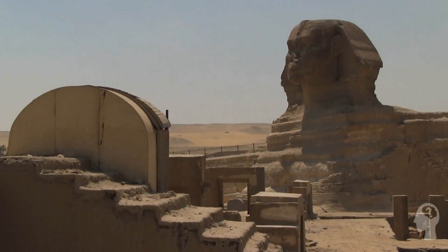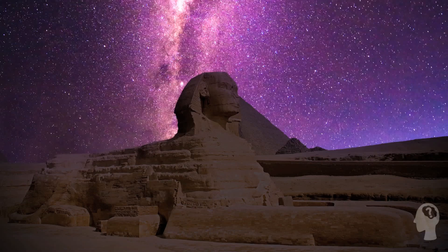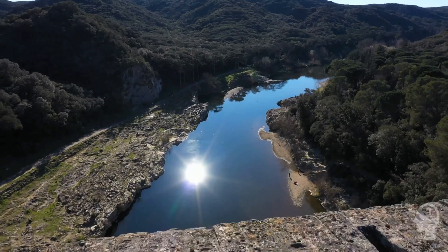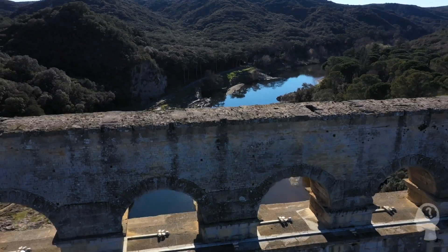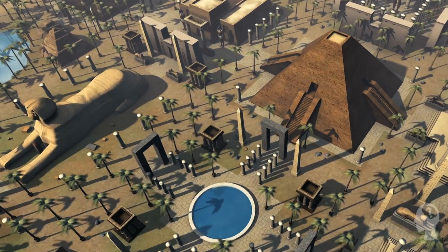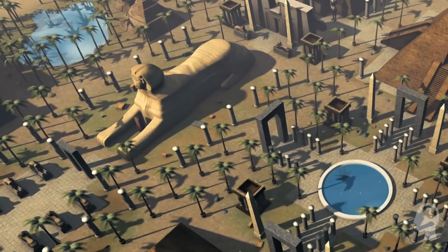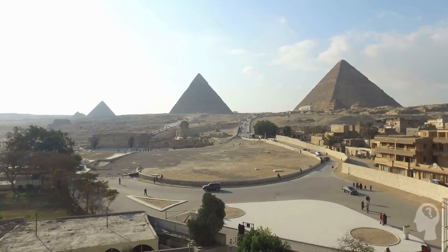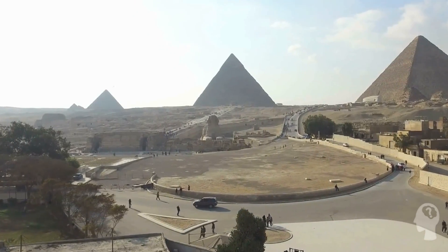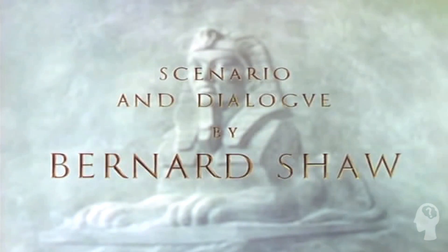Another area of debate centers around the statue's purpose. Some contend that the Great Sphinx served a more utilitarian purpose — such as functioning as a marker for astronomical events or as a source of water for neighboring communities — contrary to the belief that it was constructed purely as a representation of royal power. In the end, it is clear that this iconic statue holds a special place in human history and imagination, from its towering size and symbolic design to the mysteries and controversy surrounding its origins.